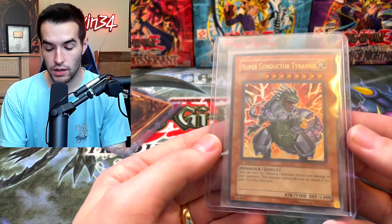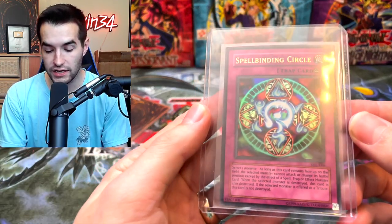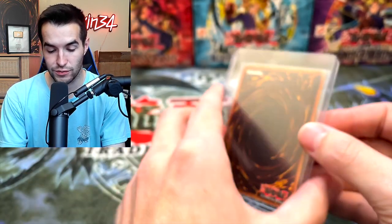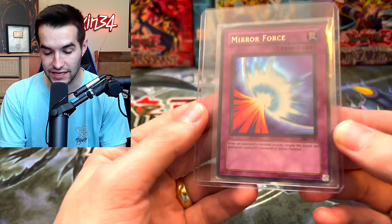Three more cards. Tyrano — another cover card of a deck. Spellbinding Circle, MRL unlimited — pretty cool. And finally the final card. Oh my goodness — this is the kind of condition we're talking about here. Mirror Force, MRD unlimited, straight up bent damage condition.